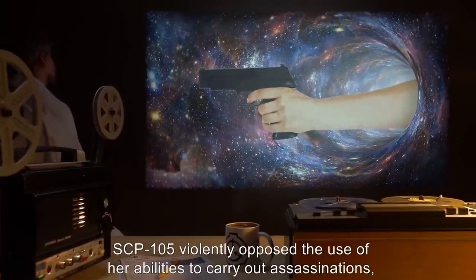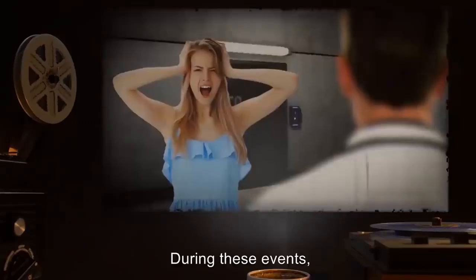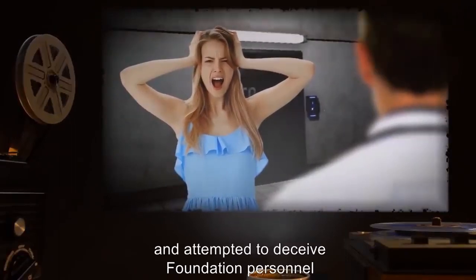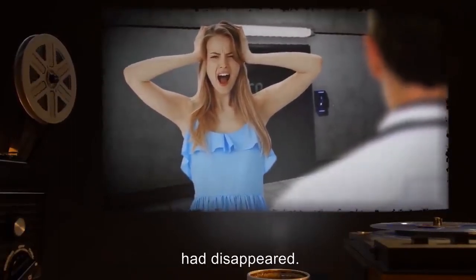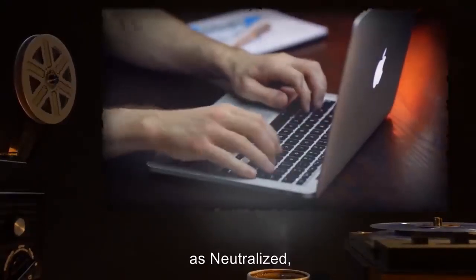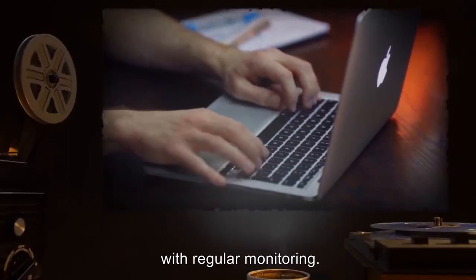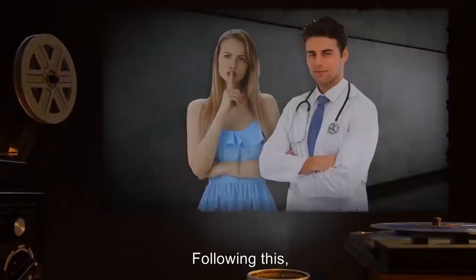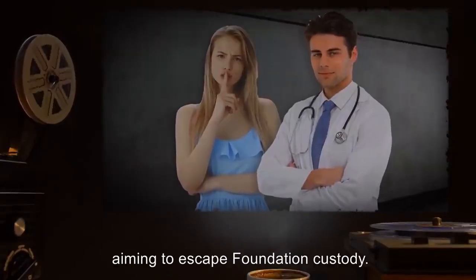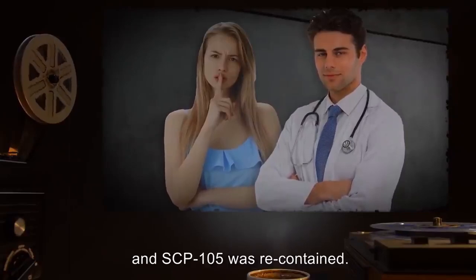SCP-105: No, sir. Doctor: We've been setting up a special program. If it goes through, you'll be occasionally allowed to leave the site and move about in the outside world. All we ask of you in return are a few favors. Are you interested? End log. Addendum 3 — History of service with Mobile Task Force Omega-7: SCP-105 was the second humanoid SCP recruited to MTF Omega-7 under the Pandora's Box initiative. Unlike Team Abel associated with SCP-076-2 which was assigned to strike and capture operations, Team Iris had the primary mission of reconnaissance and intelligence gathering.